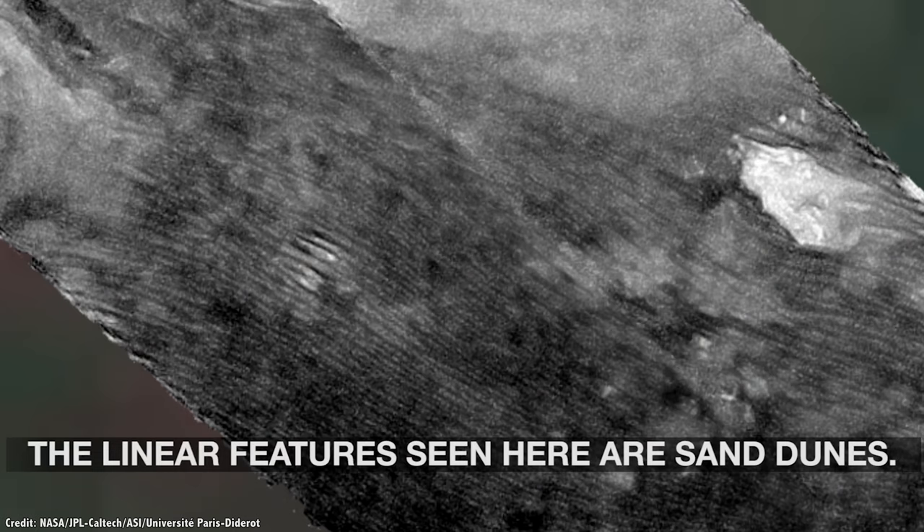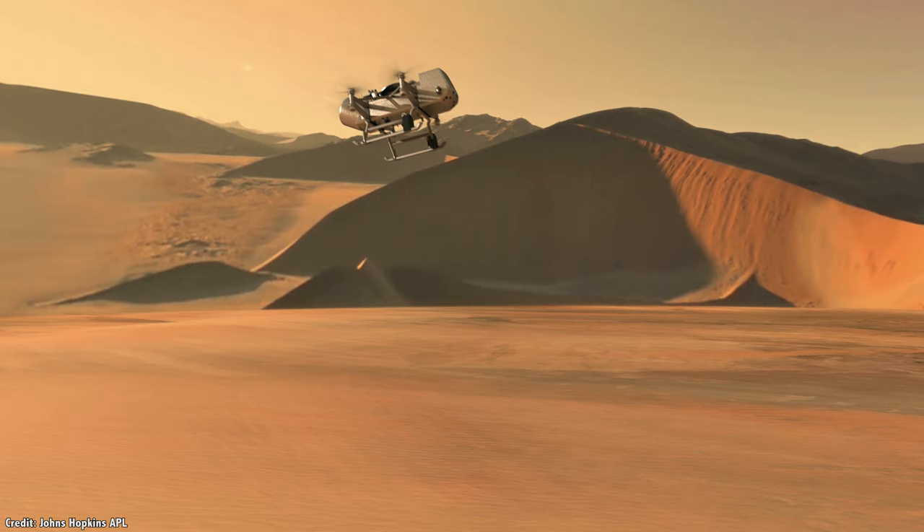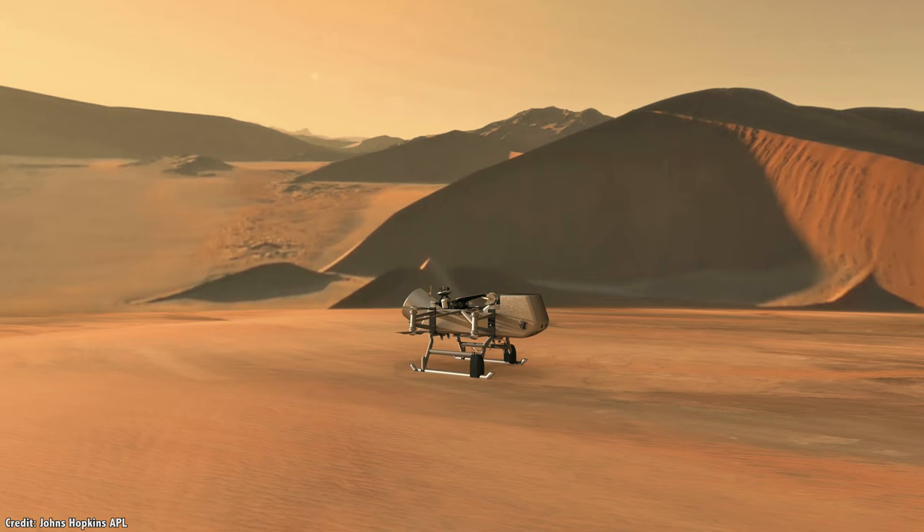NASA has chosen the Shangri-La dune fields near the equator as the landing site, a place that's similar to the sand dunes in Namibia. It'll jump from region to region, sniffing and sampling the environment around it until it gets to the Selk impact crater.